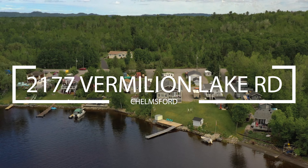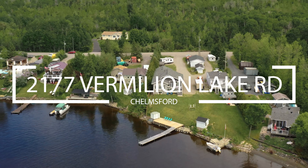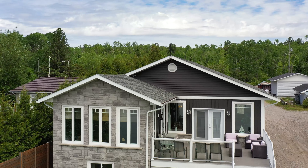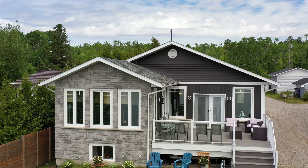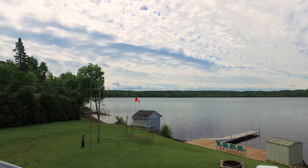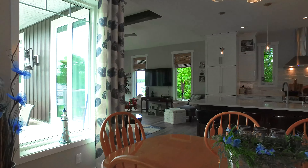Stunning and chic three-bedroom home on Vermilion Lake in Chelmsford, Ontario. If you're looking for a waterfront lifestyle with an open-concept design and high-end finishes, this home is for you. Welcome to 2177 Vermilion Lake Road, a beautiful custom-designed home built in 2017.